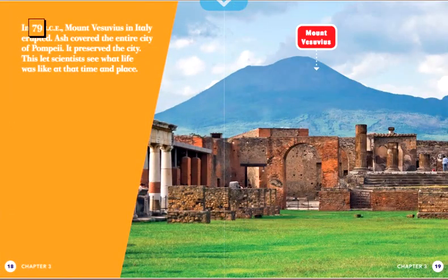In 79 BCE, Mount Vesuvius in Italy erupted. Ash covered the entire city of Pompeii. It preserved the city. This let scientists see what life was like at that time and place.